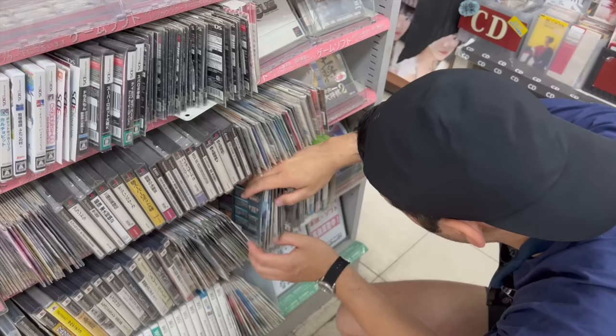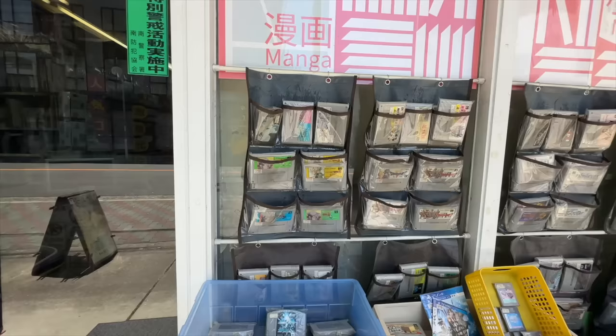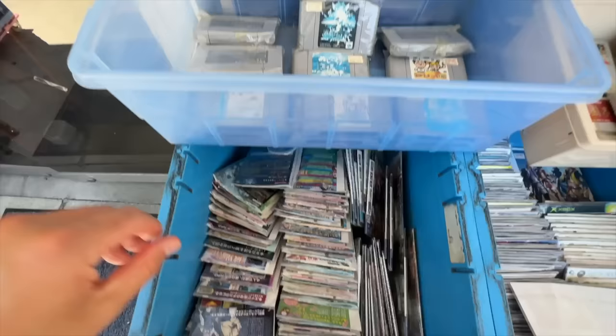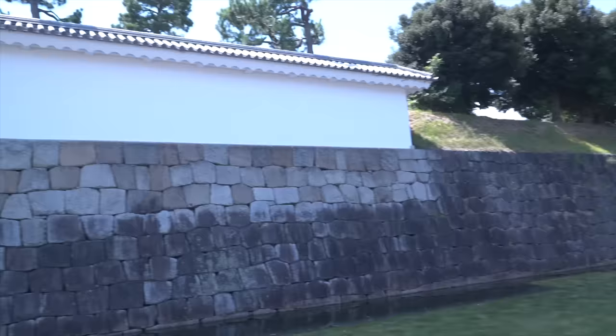Our third day in Kyoto was pretty low key because we were so exhausted from hiking Inari Mountain the day before. But we still managed to take in the sites and hunt for some retro video games. It just so happens that there is a small store called Comic Shock right by our hotel — literally just a 5-minute walk. While it primarily focuses on manga and other books, right in front of the store they had large bins of retro video games. The selection wasn't huge and I really didn't find anything here, but it was kind of cool that we had a shop so close to the hotel.